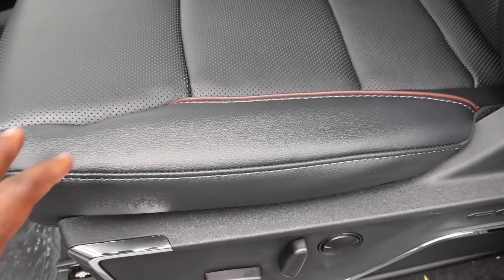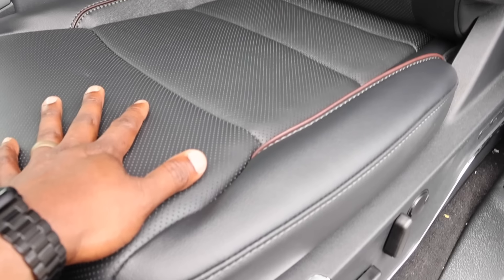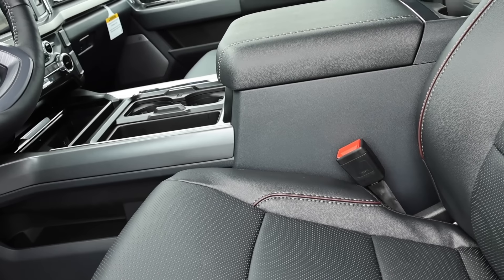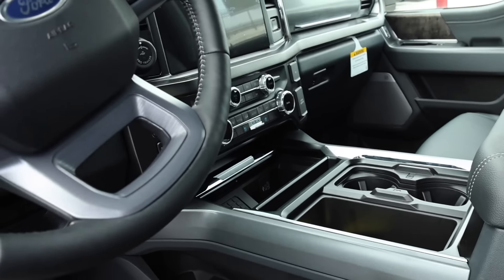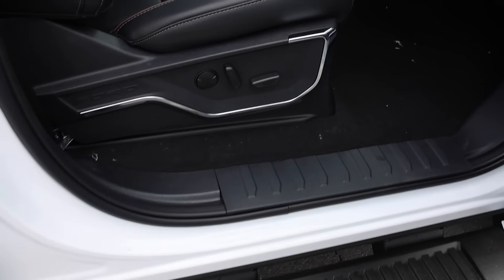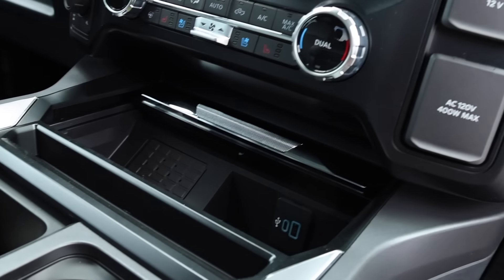The leather seats on the Lariat look really good. I do find these seats more comfortable versus the cloth seats, especially after jumping in both trucks. The center console is an option on both sides of the house — I have done some videos with the Lariat with that bench up front. The passenger side has a 10-way seat, and these seats are going to be heated and ventilated.